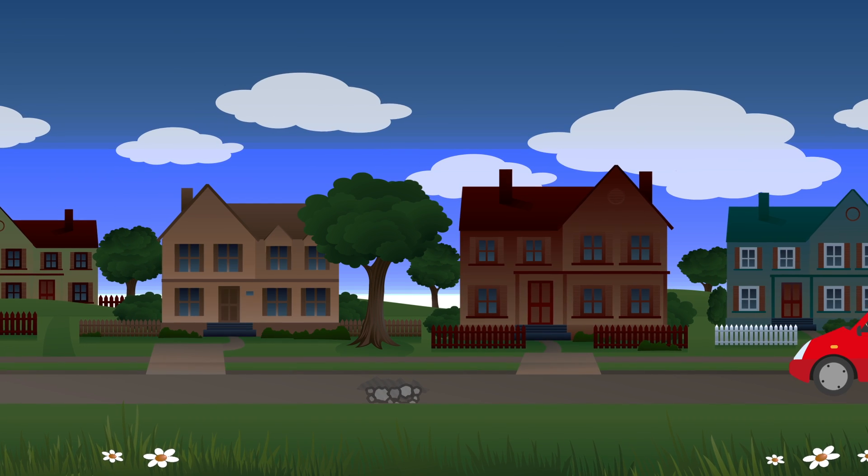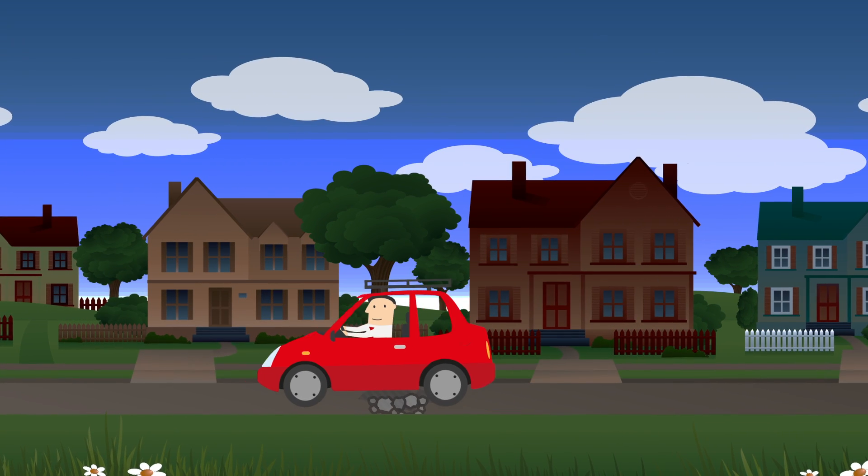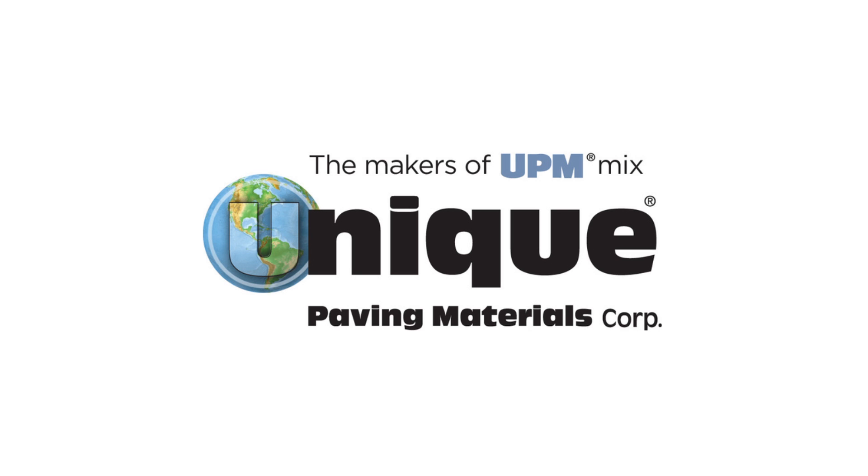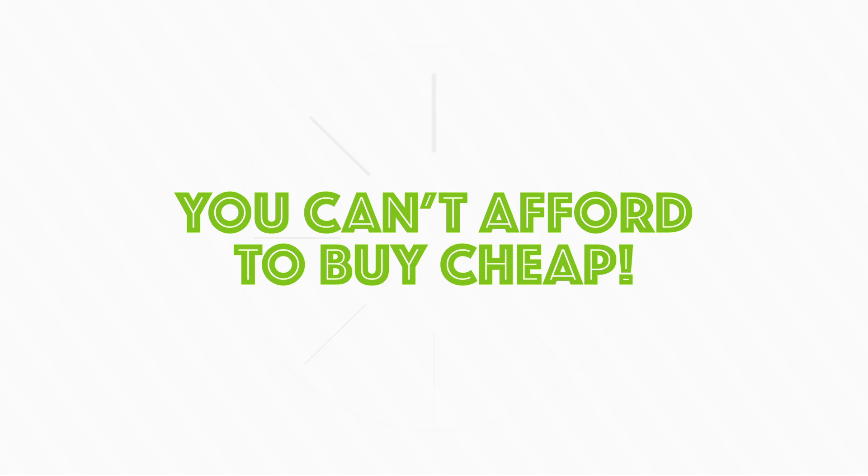Contact Unique for a free demo and we'll prove it's permanent. And next time you need to restock cold mix, remember: buy UPM high-performance cold mix, because you can't afford to buy cheap.